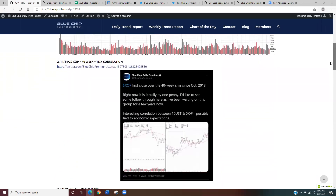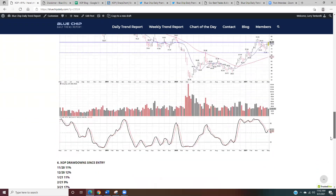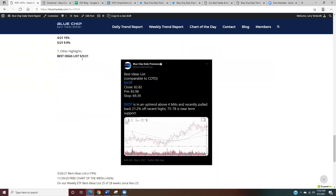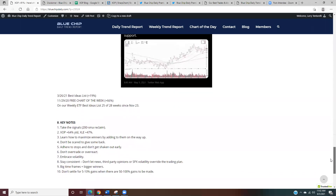There have been a lot of drawdowns, but other highlights: XOP has been on our members' best ideas list a few times. On May 5th I highlighted it again for members at 82 — right now it's at 96 and change. It was on the best ideas list March 26th and November 29th as the free chart of the week. I send out a best idea chart for free, and we've got close to a thousand people on that list — it's up 66% from that idea. It's been on our weekly ETF best ideas list 25 of 28 weeks since November 23rd.